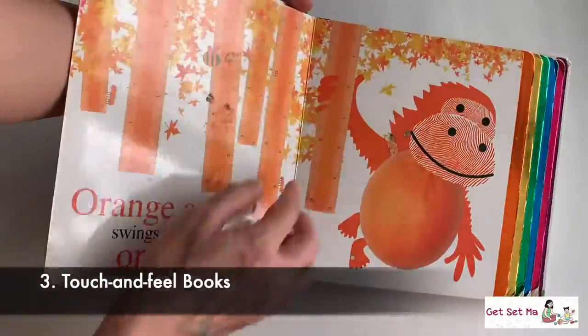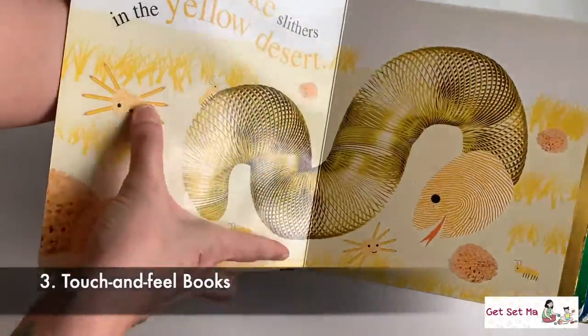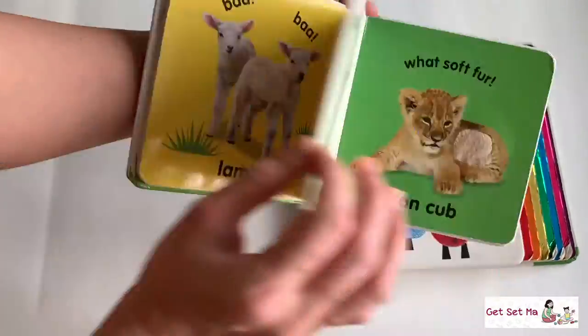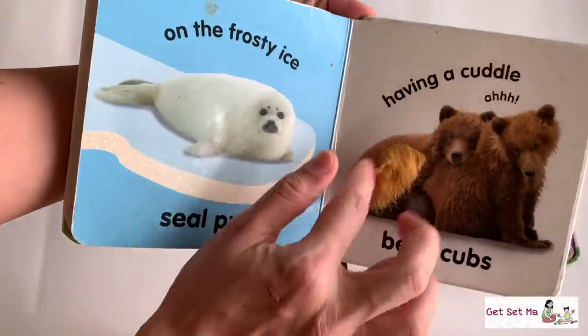Touch and feel books — this is a big favourite with kids. They introduce babies to different kinds of textures through different themes or topics like animals, colours, food, etc.